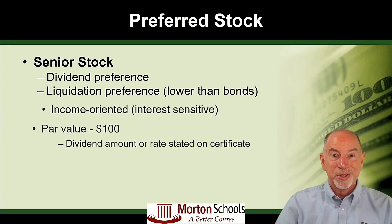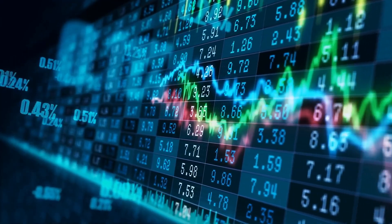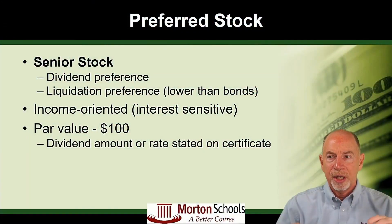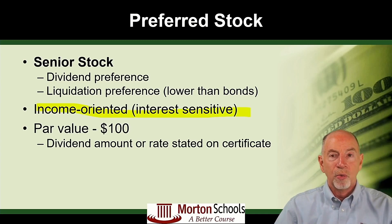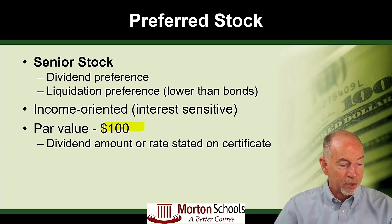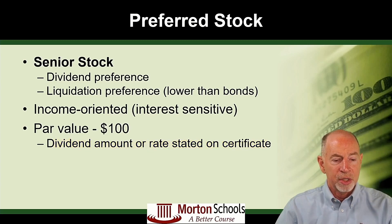It is, however, still below all of the debt. It's really kind of like a bond — preferred stock is like a bond that has no maturity date. It's what we call interest sensitive, which means people looking for income are going to want preferred stock. You have a par value of $100, not $1,000 like you have in a bond. And that dividend amount will be stated on the certificate when the preferred stock certificate is issued.